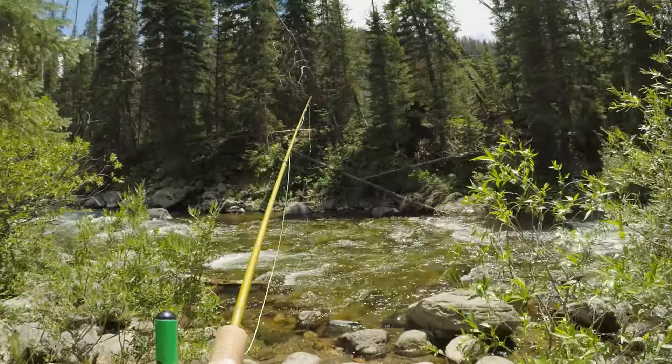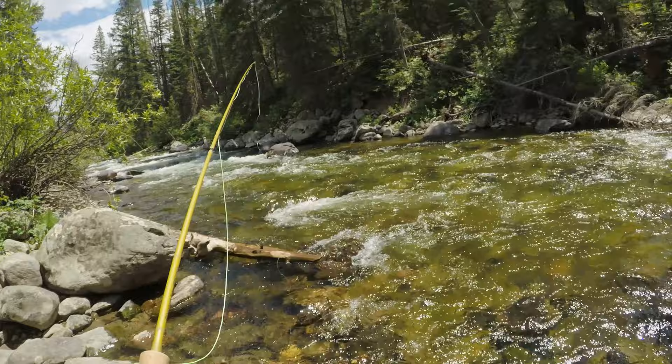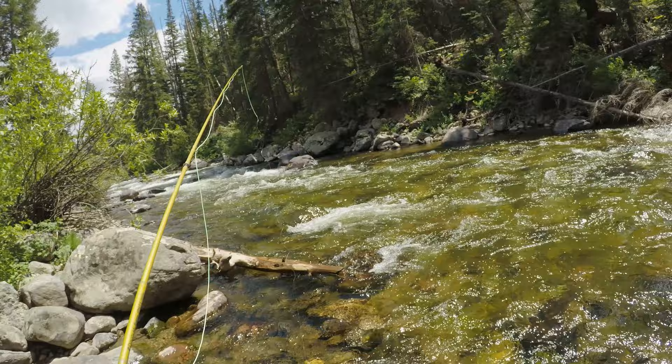We're gonna drop in on the Upper Elk. Lots of public access up here. The National Forest goes for miles once you get to a certain point. River is about this size and places a little more spread out. Looks awesome for the three weight. We're gonna come out and fish the three weight.